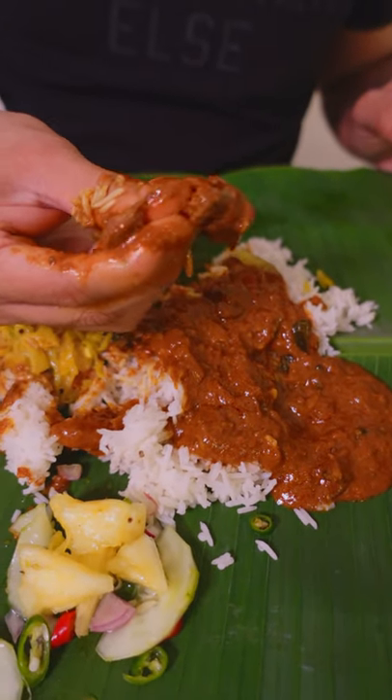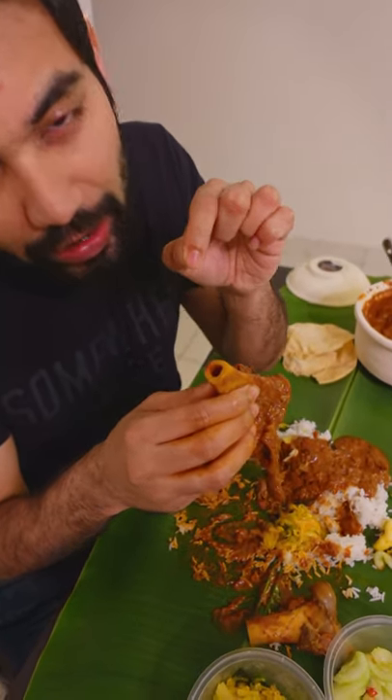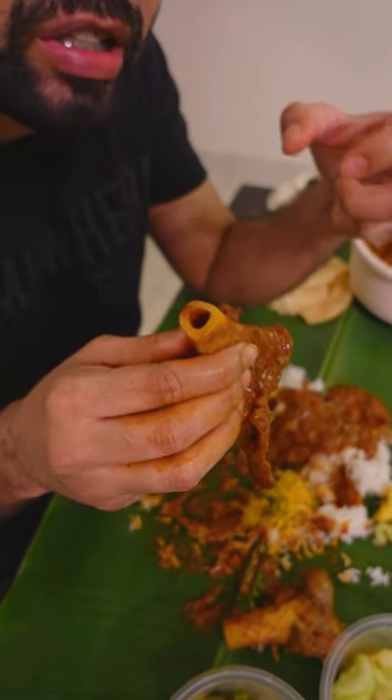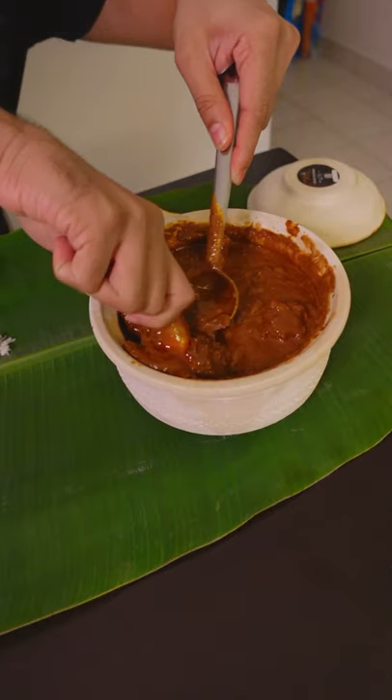They're going to pour it. There's a nice paste. This is before, this is after.